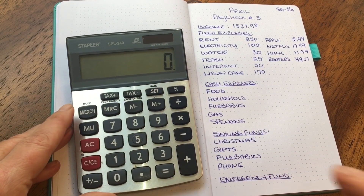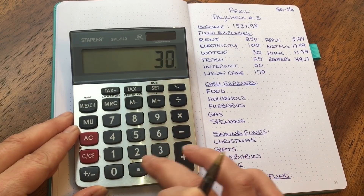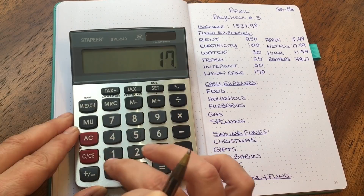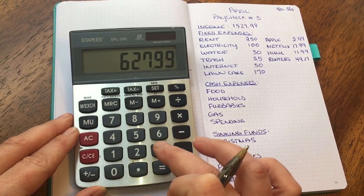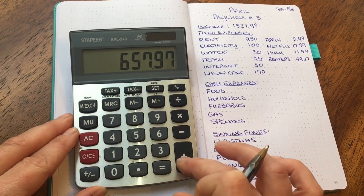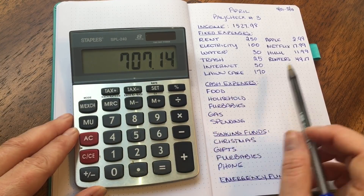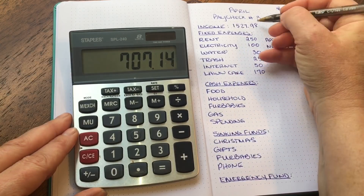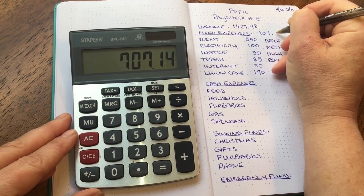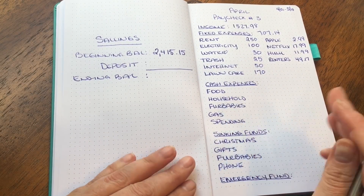Let's add up the fixed expenses: $250 for rent, $100 for electricity, $30 for water, $25 for trash, $50 for internet, $170 for lawn, $2.99 for Apple, $17.99 for Netflix, $11.99 for Hulu, and $49.17 for renter's insurance. My total fixed expenses come to $707.14.